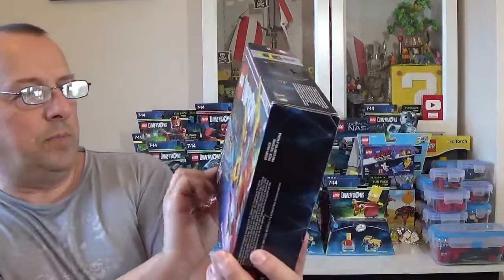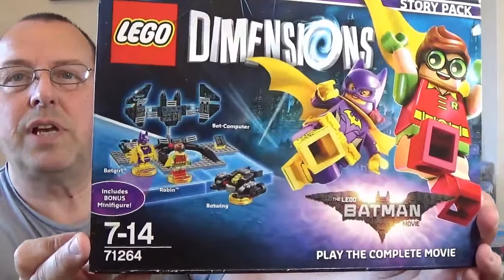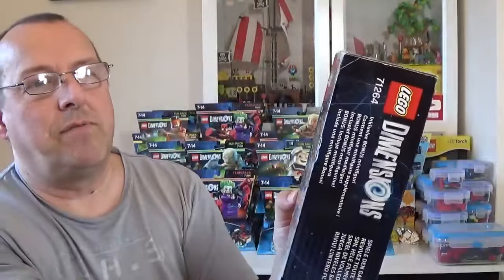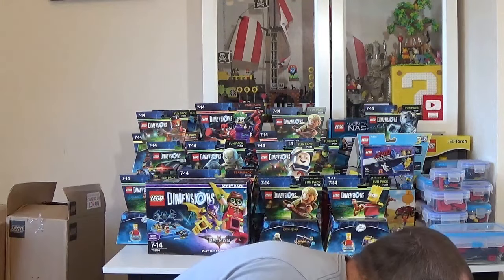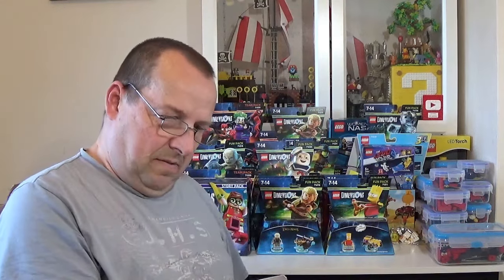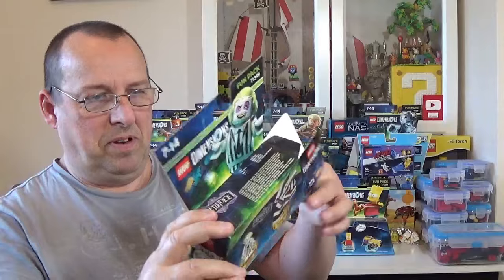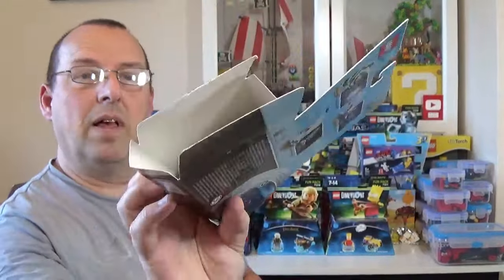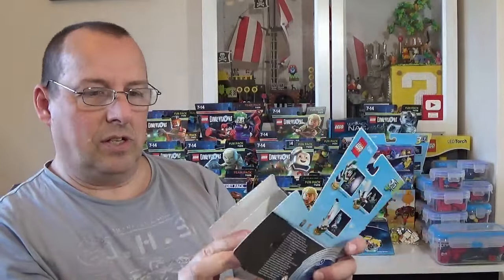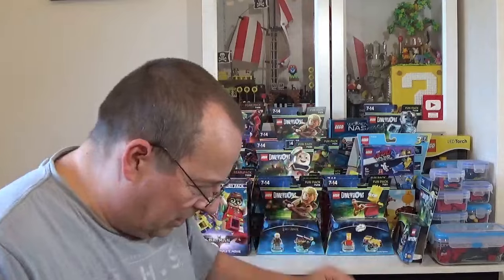Here's one I don't have — another story pack. This is the Batman one: you get Batgirl, Robin, the Batwing, and the Bat Computer, 71264. I need to check the price on this one. And here's the Beetlejuice one — 71228-style open pack. I knew this was open. Let's see if I can put that back into shape. We have Beetlejuice and the Satin Sandworm. I don't think I have a sealed one of these, and this looks like it might be complete.